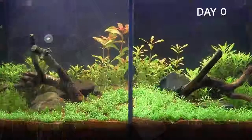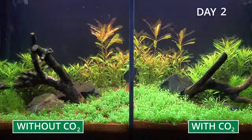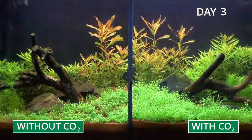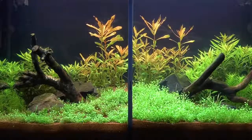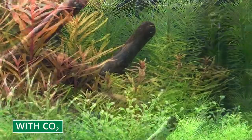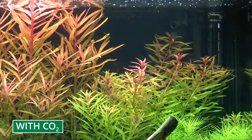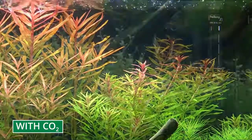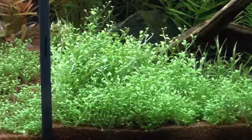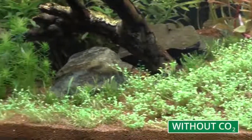You can start seeing a difference after only a few days. The carpeting plants of the Glossostigma genus at the front, but also the plants in the background, Limnophilia aromatica, are growing much faster with the addition of CO2. After a few days, you can also see the red plants, the Nacea, growing stronger. The carpeting plant at the front is turning into a dense carpet with CO2 fertilisation, whilst growth stagnates without CO2.